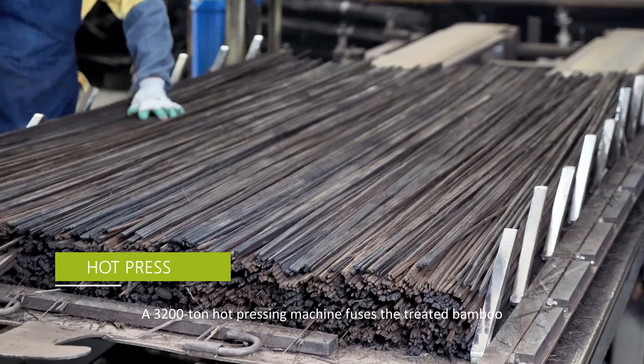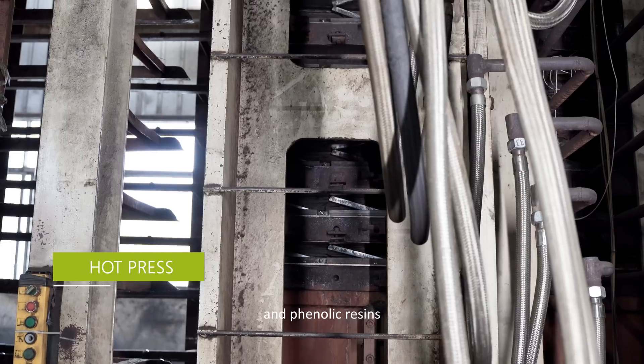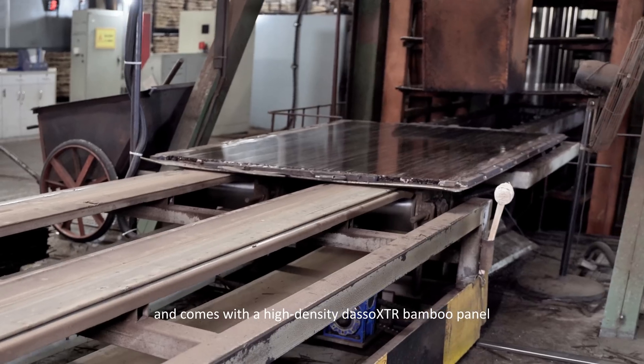A 3,200-ton hot pressing machine fuses the treated bamboo and phenolic resins to produce a high-density Dassault XTR bamboo panel.